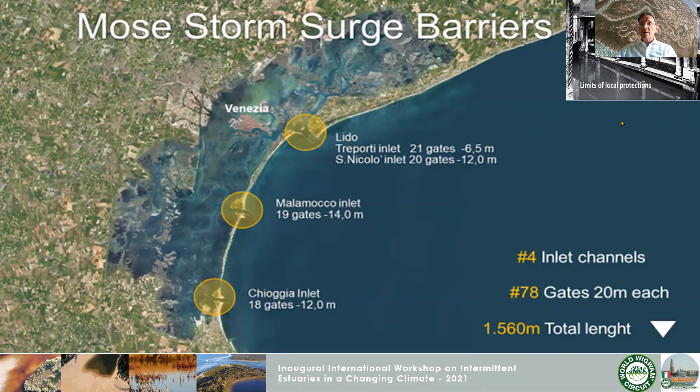Because of relative sea level rise — due to the sinking of the land caused by groundwater extraction, and global sea level rise — at a certain point it became impossible for the Venetians to adapt. The only solution was to install mobile barriers at the three inlets, for a total span of 1.5 kilometers, with 78 gates for channels with different depths ranging from minus 14 meters in the navigation channel of Malamocco to minus 6.5 meters at the northern entrance of Treporti.